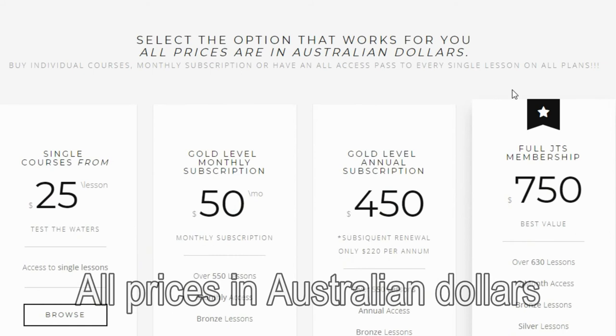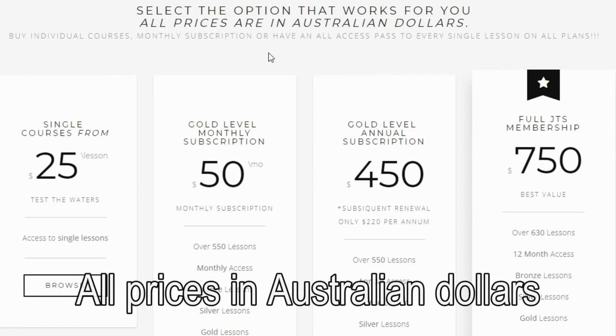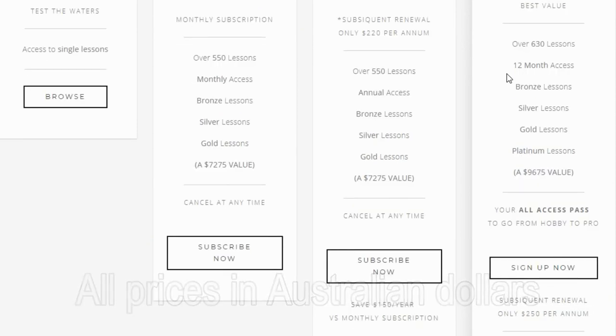Along with the flexible payment options I offer a money back guarantee if you are not completely satisfied with the quality and content. So whether you want to start a new hobby or improve your skills, check it out and have a go.